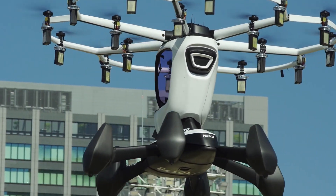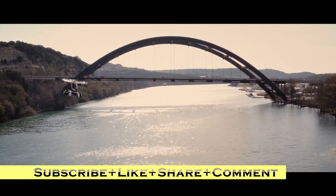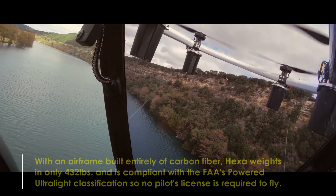No pilot's license is required. Hexa's exceptional safety features include a ballistic parachute and the ability to fly with up to six motors disabled, democratizing personal flight and making it accessible and exciting for all.